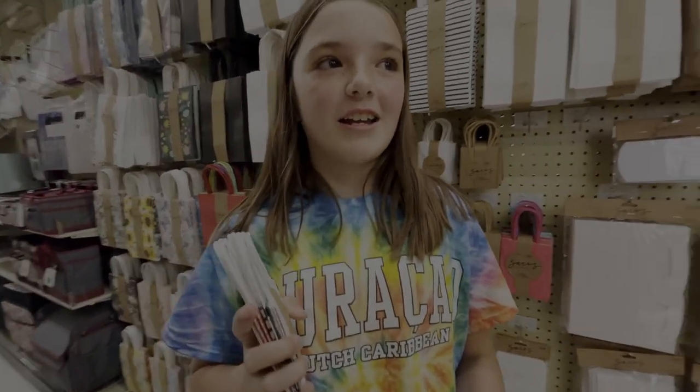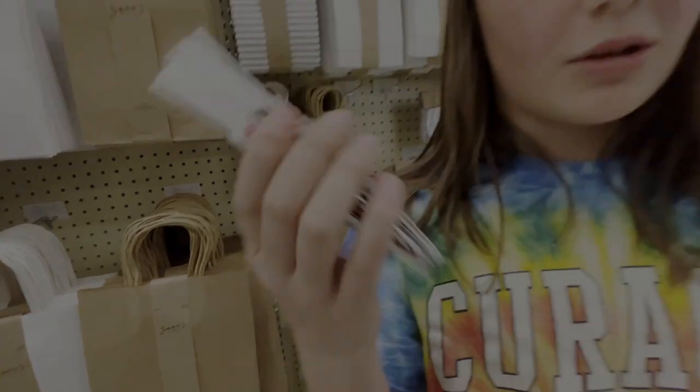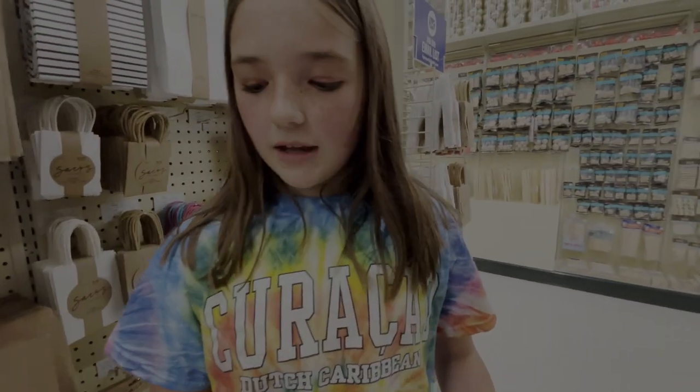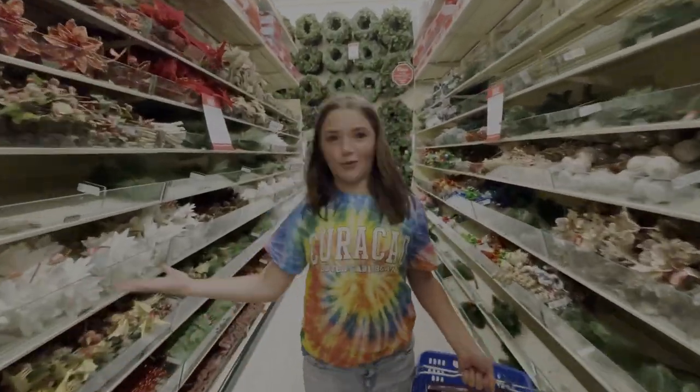Me and my friend, we kind of sell little earrings at school. So I'm getting these little bags — like if we have limited edition ones with special charms that we find, or if they're a birthday gift to someone, we can put them in these fun little special bags. Christmas in August — I don't understand!